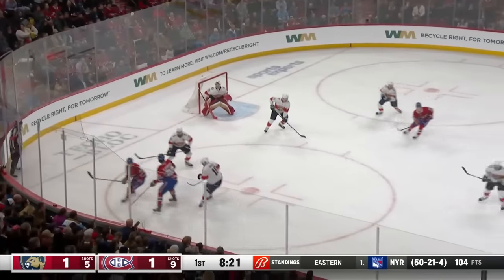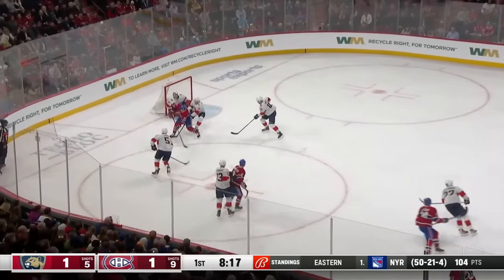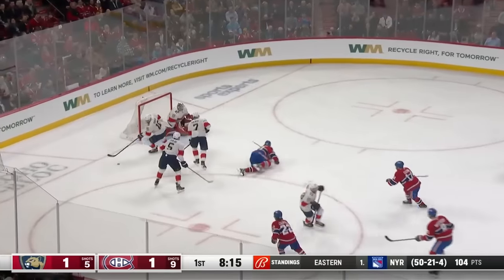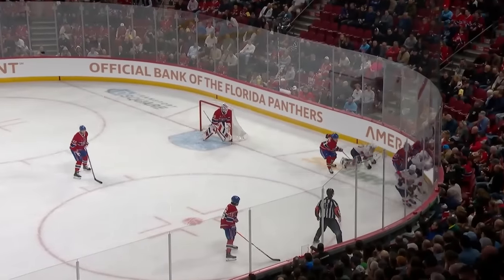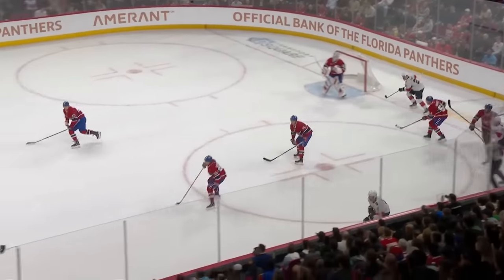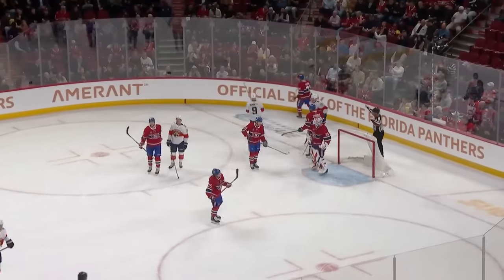Lewkowski down the wing, shadowed by Barkov. Matheson with a spin, sweeps it out in front. Backhander on goal by Lewkowski is stopped. Banged in the corner by Scruble. Bennett picks up the puck. Montour again with a shot right on — loose in front, chipped on goal, and Cousins is denied.